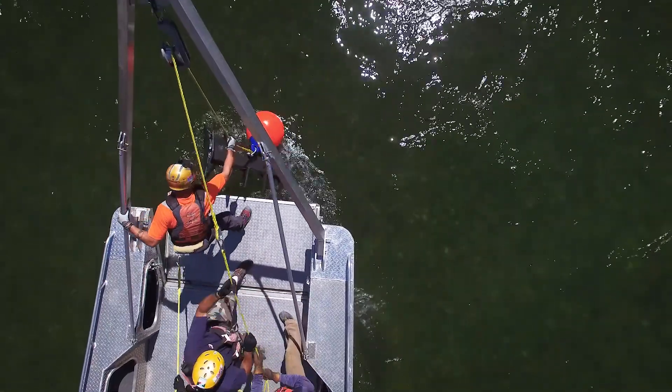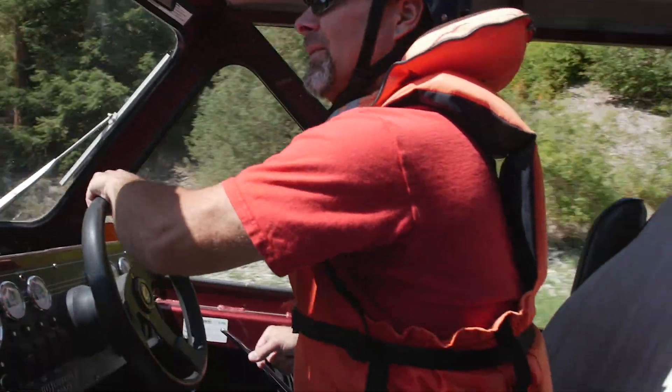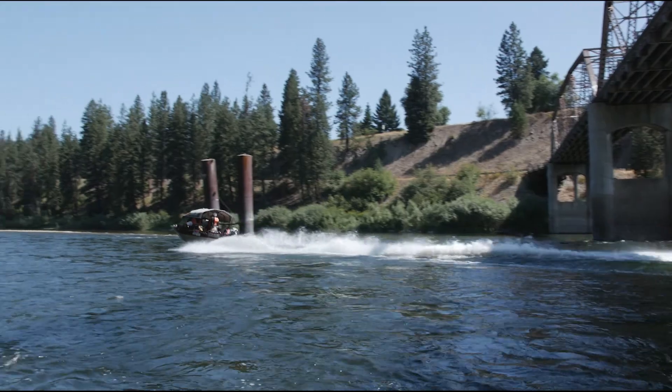The unique thing was learning how to drive on a river. A lot of us are used to the propeller, not a jet, so you kind of have to break habits.